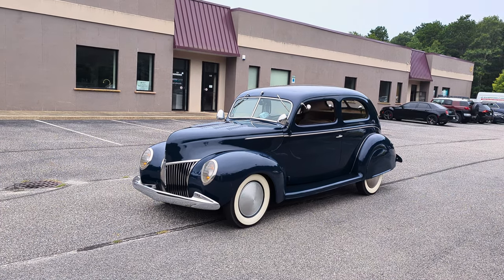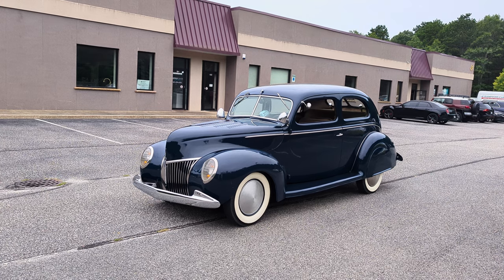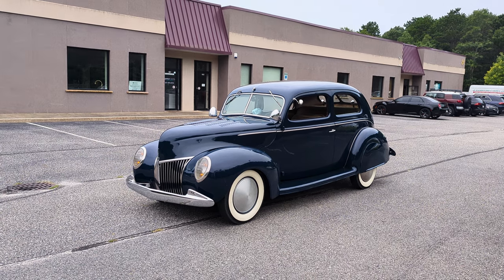Hey guys, thanks for joining us today. Mike here, Weeby Autos. Today we have a 1939 Ford Deluxe two-door sedan. What a cruiser! Yes, it's a great car — it's a Deluxe.